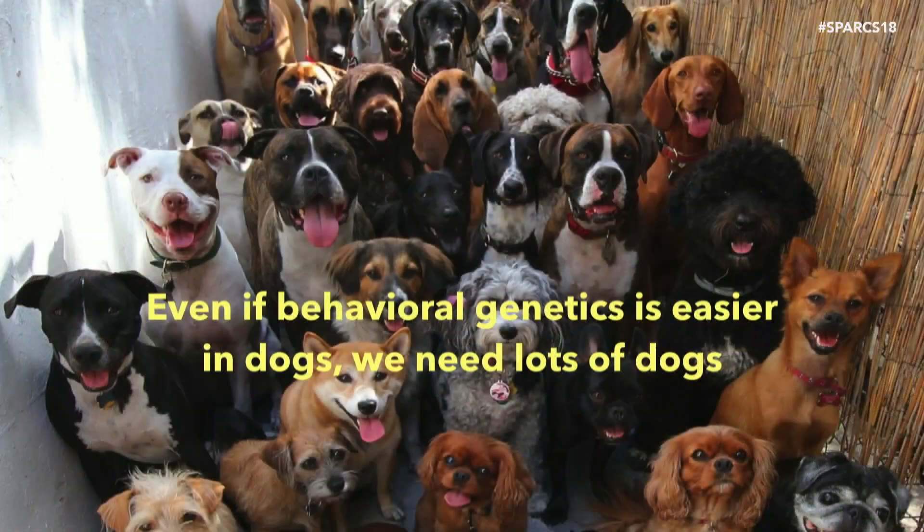Even if behavioral genetics is easier in dogs — because we have all this past selection for particular traits feeding into whether certain populations of dogs are prone to different behaviors — we're going to need a lot of dogs. Even if it's 10 times easier than in humans, we're talking about 12,000 to 15,000 dogs.